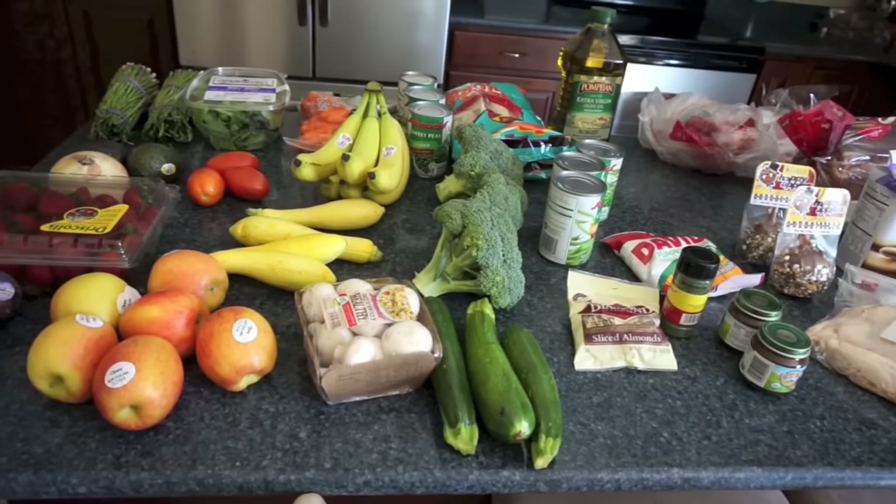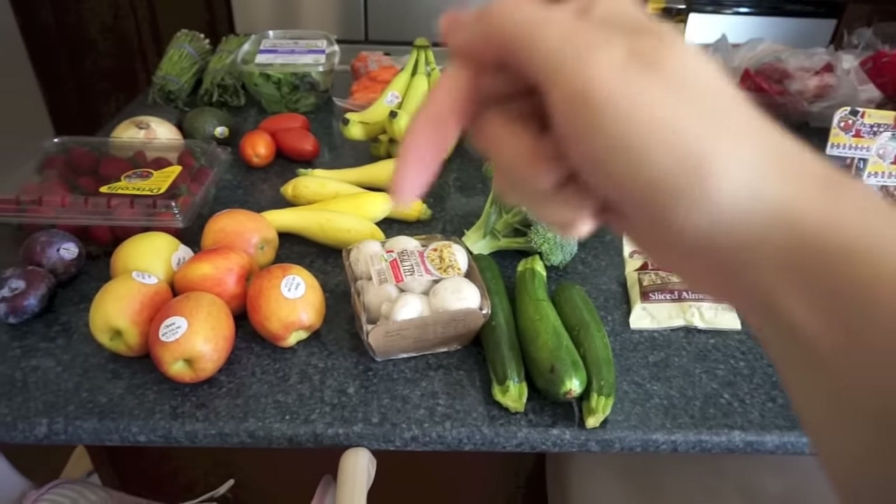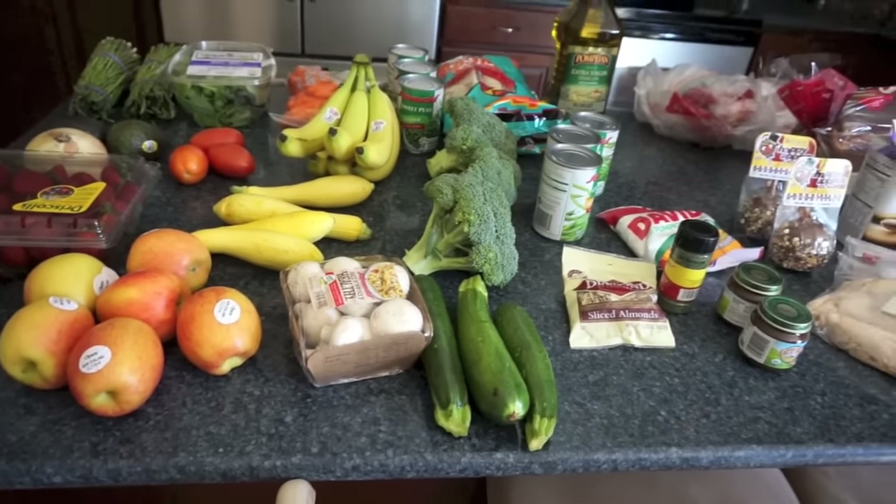Hey everyone, it's Samantha and this is going to be our grocery haul and meals of the week. If you want to jump straight to the meals, I'll put a jump link below this video — you can just click that and go right to the meals.